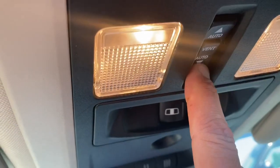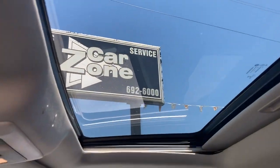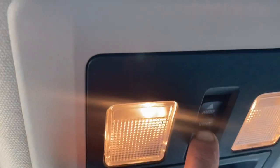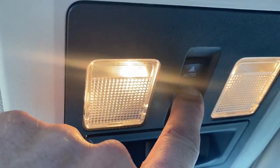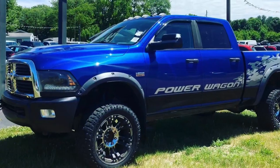You name the make, they've got it — BMWs, Denalis, Rams, three-quarter tons. It's absolutely beautiful. If you're in the market for a truck, car, SUV, van, whatever you're looking for, regardless of your credit situation, they can get you into a vehicle.